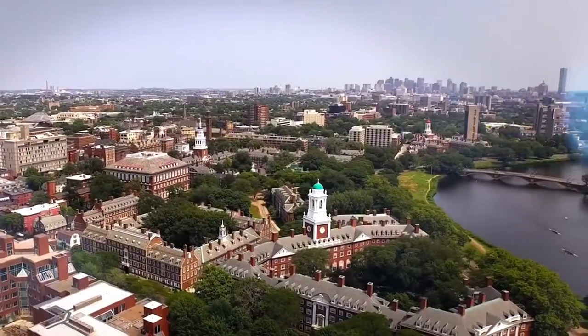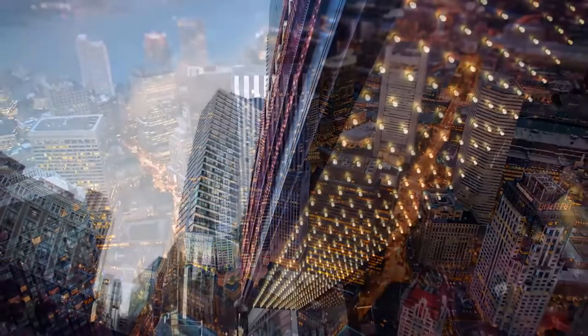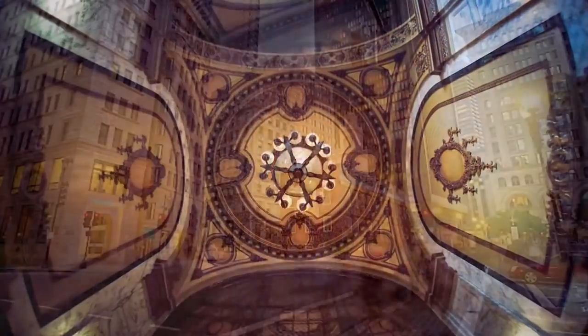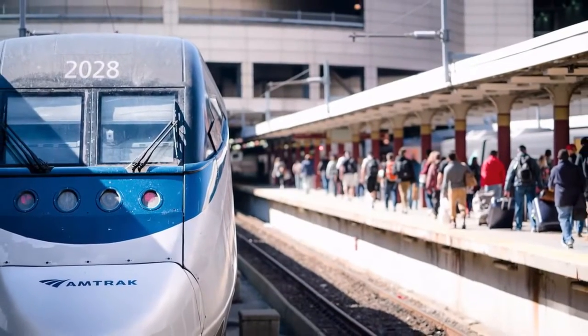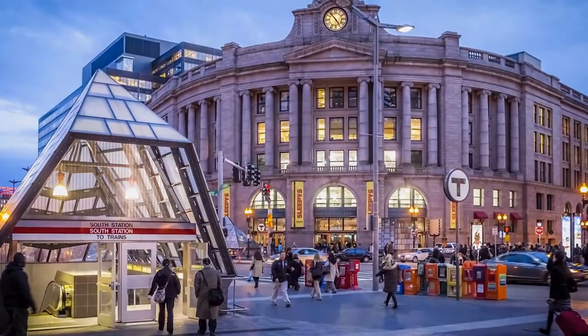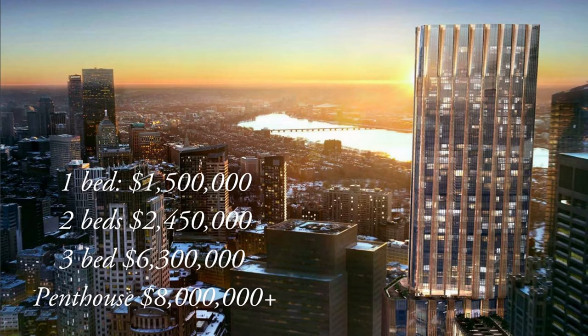There is also an extensive business area that lets residents network, connect, and get work done. Winthrop Center is between Boston's Midtown and Financial District, making it extremely central and easy to access other areas of Boston. Residents will be very close to Downtown Crossing for shopping, eating, and going to the various theaters. Also in the area are several green spaces and instant access to public transportation — South Station is about two minutes walking. The trendy Seaport District as well as Boston's historic waterfront are both walking distance as well. One bedrooms start at $1.5 million, two bedrooms start at $2.45 million, three bedrooms start at $6.3 million, and there are roughly 15 penthouse units available starting at $8 million.